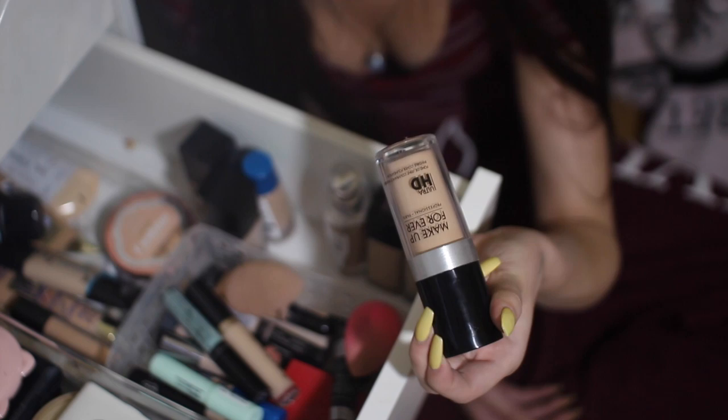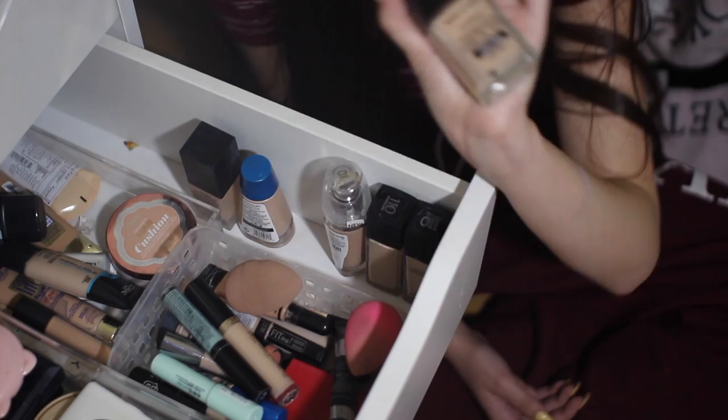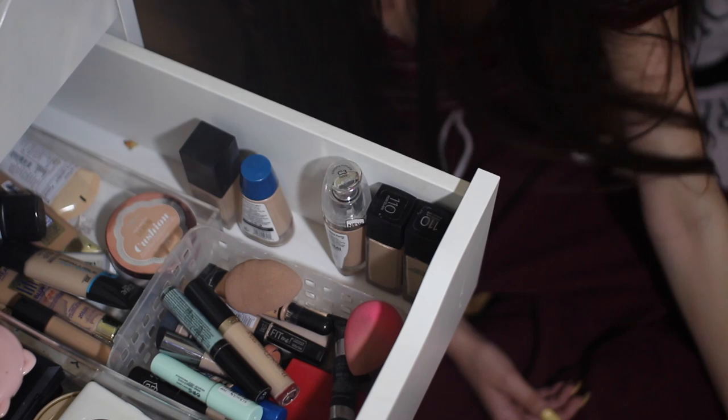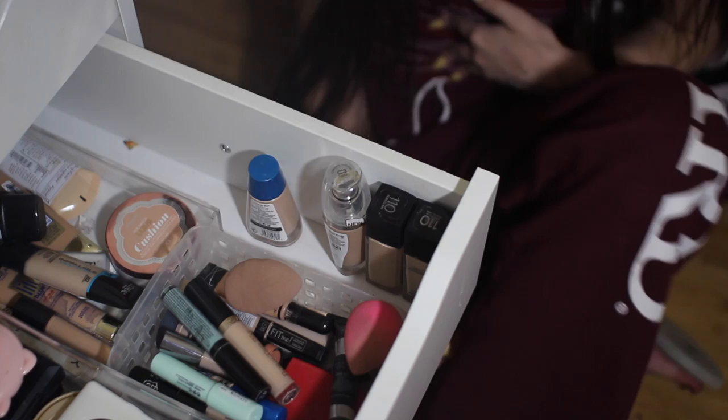I have the Makeup Forever Ultra HD Foundation in the shade R230. I'm not the biggest fan of this — I feel like it breaks up on my skin a lot. I have the Wet n Wild Photo Focus Foundation in the shade Shell Ivory. Literally, it's so good — I got mine from Walmart. I have the e.l.f. Cosmetics Oil-Free Foundation in the shade Porcelain. This is the lightest shade. I really like this — I've tried it once so far and it's good.